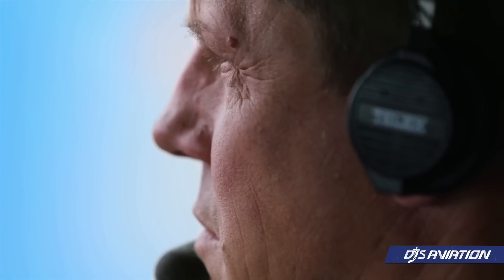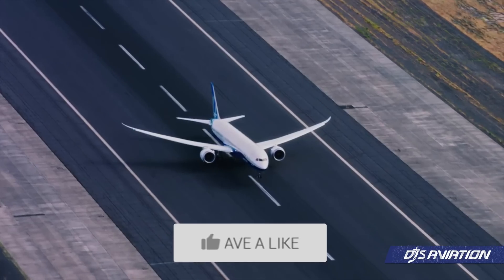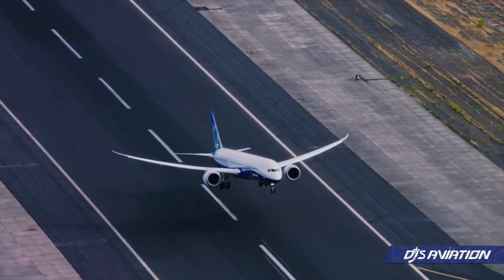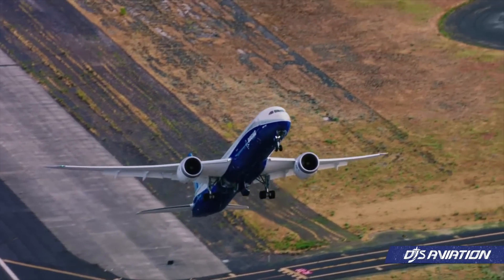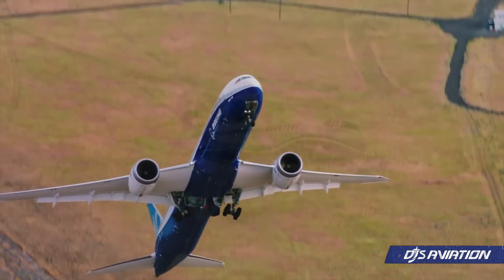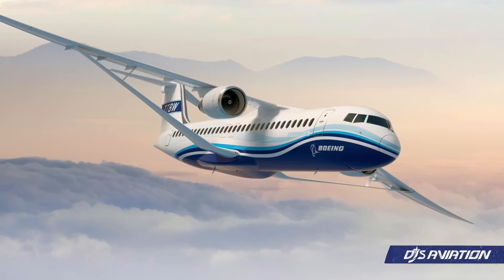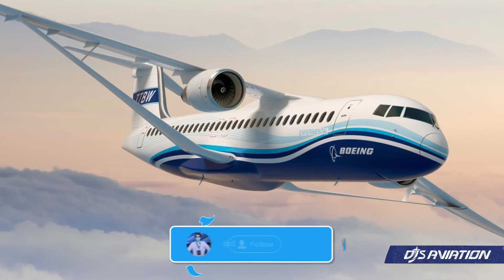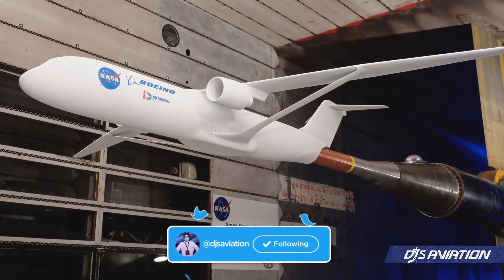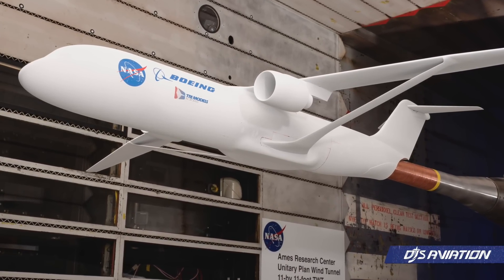NASA has announced that it selected Boeing to lead a campaign for a full-scale transonic truss-based wing demonstrator. This campaign will involve the development and flight testing of such an aircraft. In January 2019, Boeing unveiled their lightweight, ultra-thin, yet more aerodynamic wing concept to the world. Research indicated that it would fly higher and faster than previous concepts released.